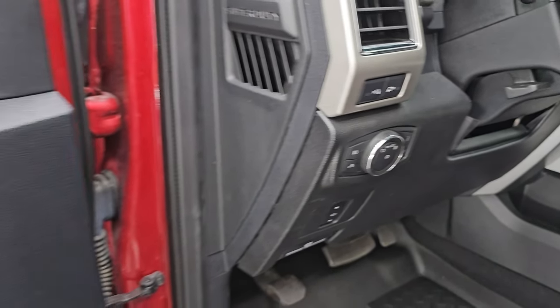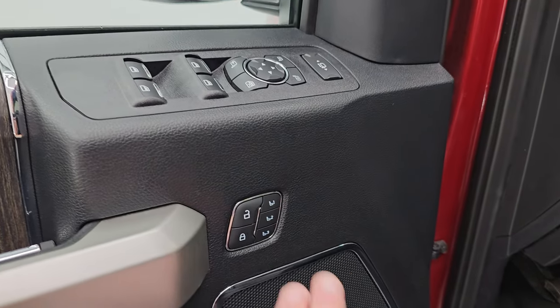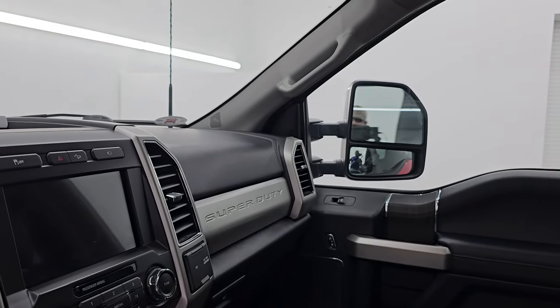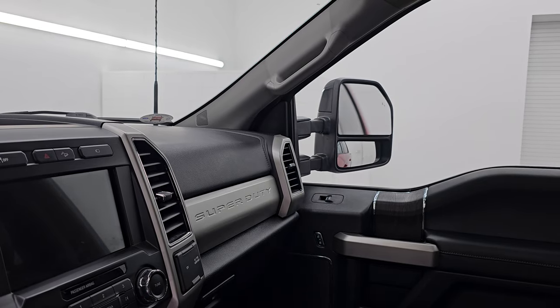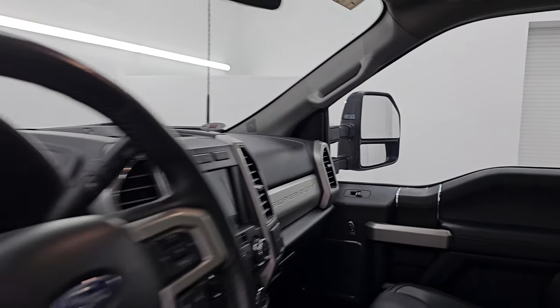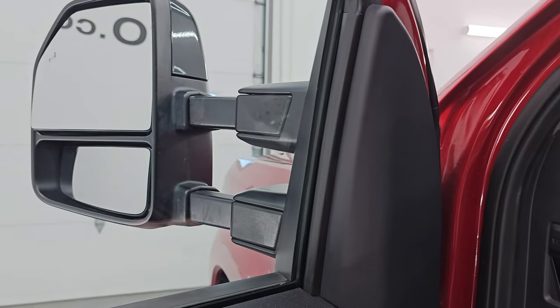Those controls are for your LED side lights, power windows, locks and mirrors, and memory driver's seat. I always like showing that the mirrors are working properly — they do power fold in and out, and then they telescope out and in.